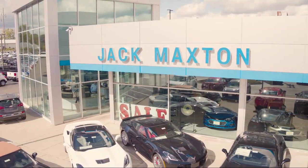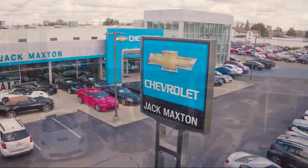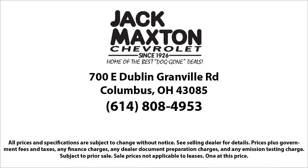So come see us today. Jack Maxton Chevrolet, home of the best doggone deals. We're located at 700 East Dublin Grandville Road in Columbus.